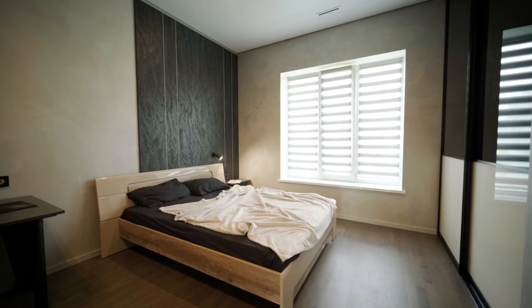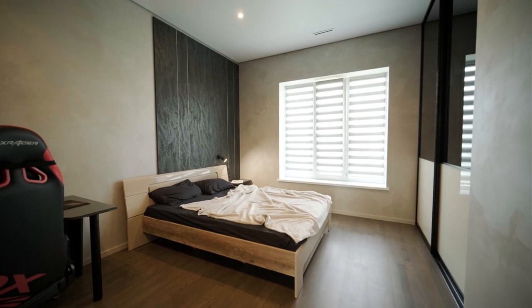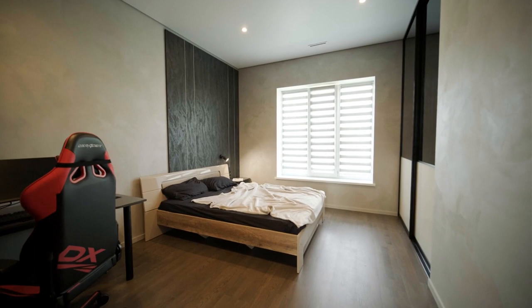Each bedroom in this residence serves as a personal sanctuary. The master bedroom, with its luxurious bedding and panoramic views, offers a tranquil escape. Attention to detail is evident in the custom furnishings and soothing color palette, creating spaces that are both intimate and grand.